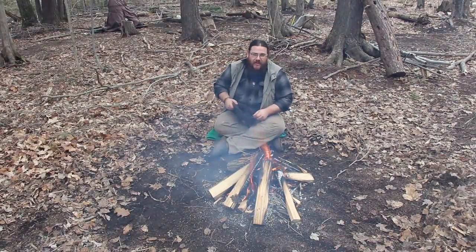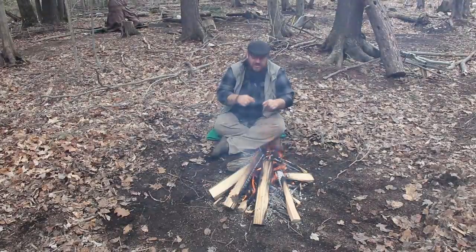I'm Caleb Musgrave from Canadian Bush Drop. Thanks for watching — now I'm going to start enjoying the fire.